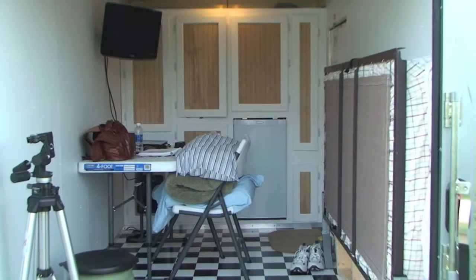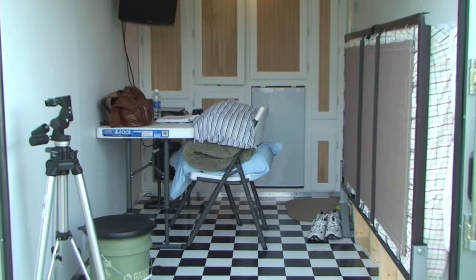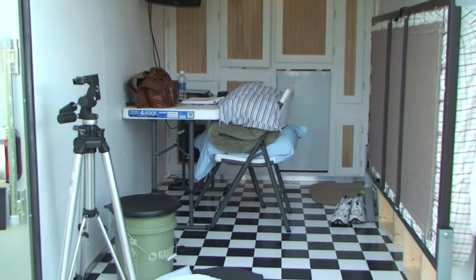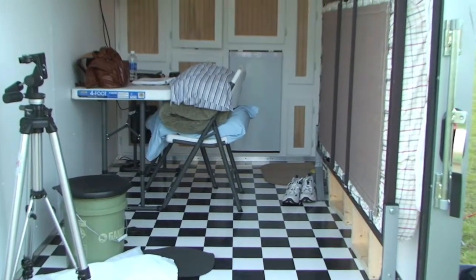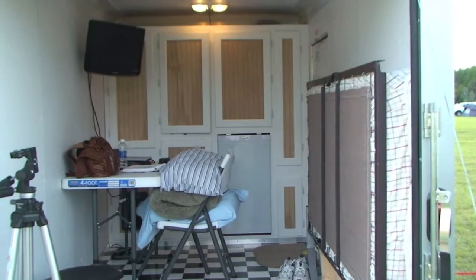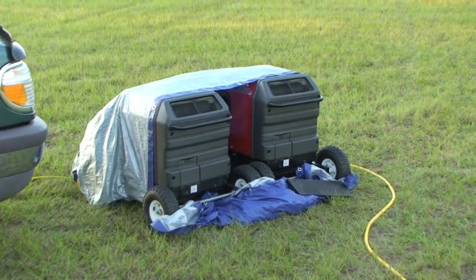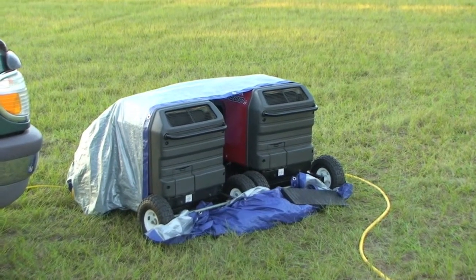This is looking into the back of Perseus One. There are the new cabinets, refrigerator, table, temporary table, chairs. There's the bed mounted to the wall — it folds down. Two Honda Inverter 3000s.